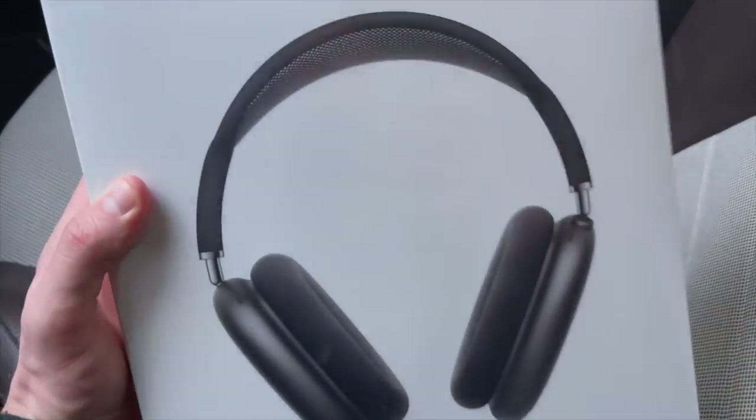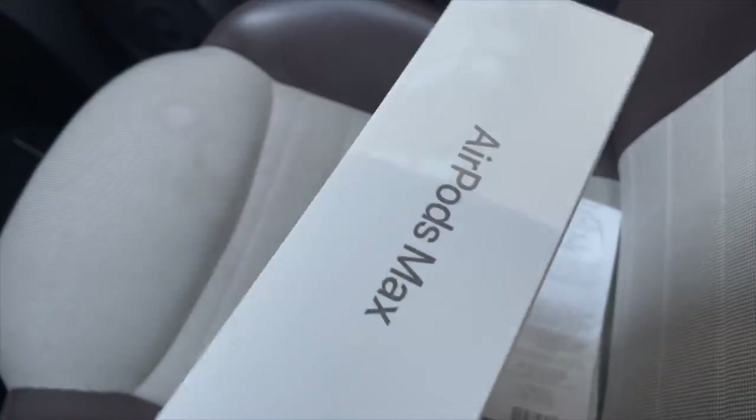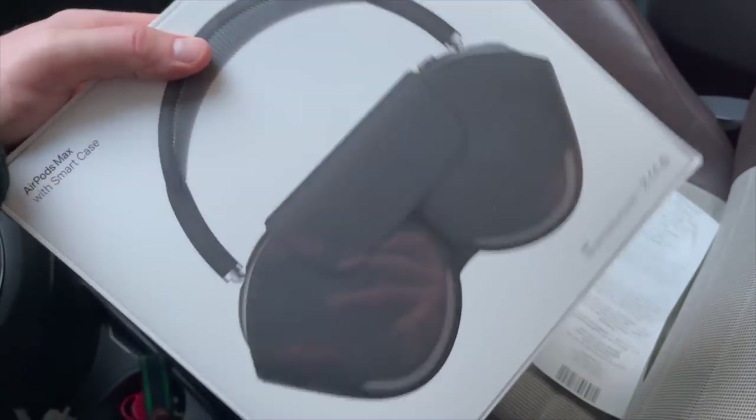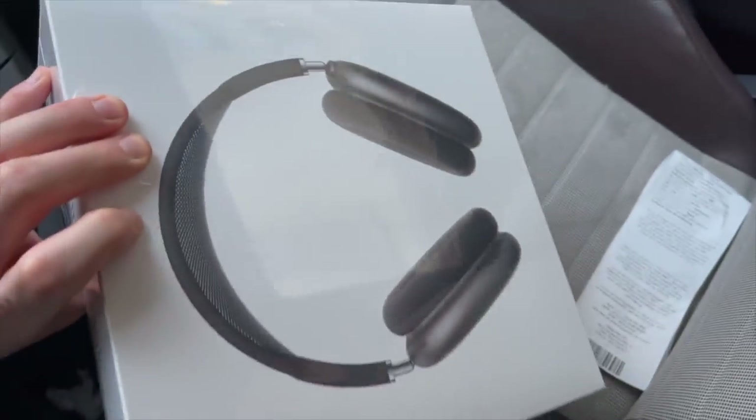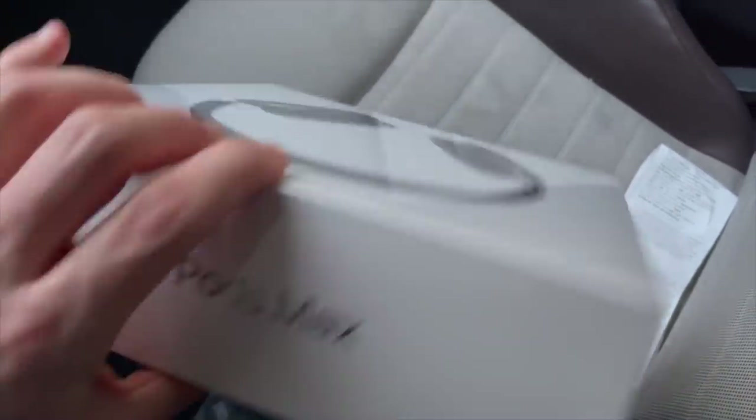I got the AirPod Max — I heard the sound should be amazing on these, so I have to try them. I can't wait to try these for the flight and just in general. I got a very good price as well.